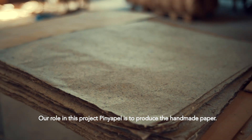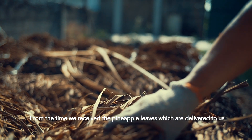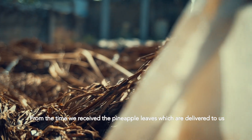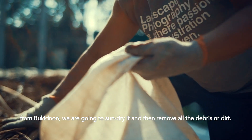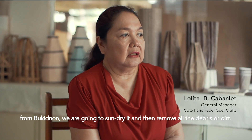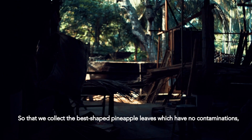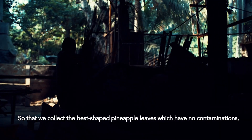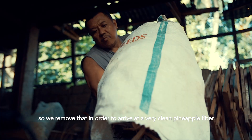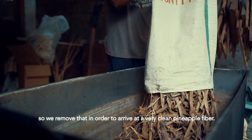Our role in the Piñapal project is to produce the handmade paper. From the time we receive the pineapple leaves, which are delivered to us from Bukidnon, we are going to sun-dry them and then remove all the debris or dirt so that we collect the best shaped pineapple leaves which have no contamination. We remove that in order to arrive at the very clean pineapple fiber.